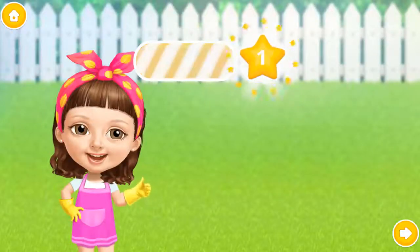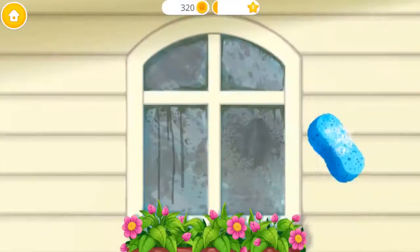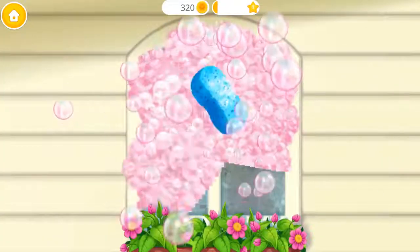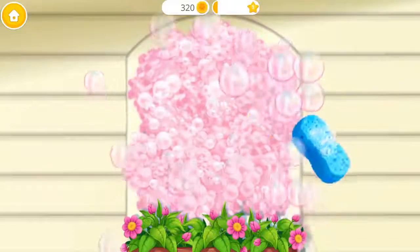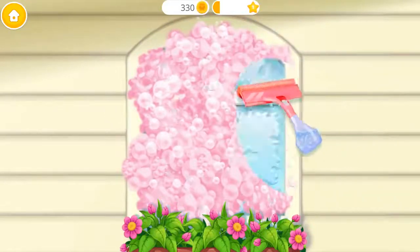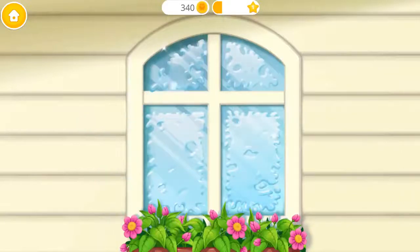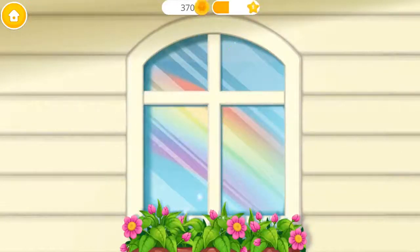Good job! Wow! Let's make this window shiny! Wipe the window using the squeegee. Spotless! The window is clean!